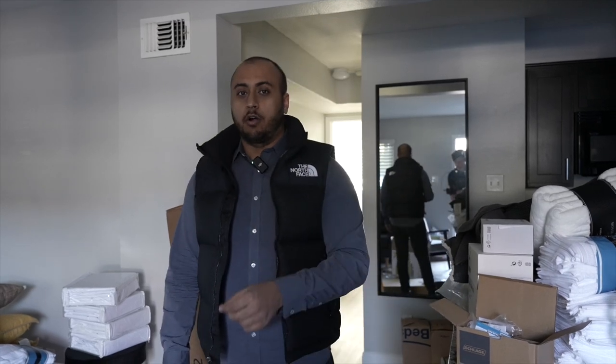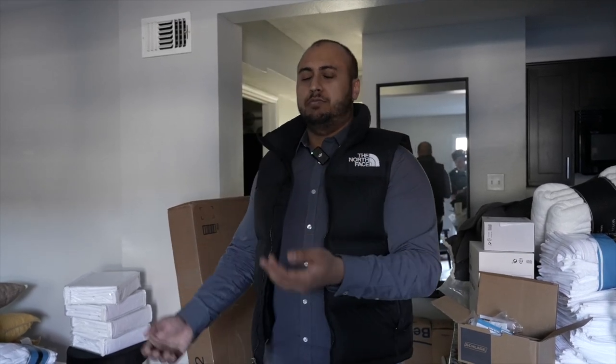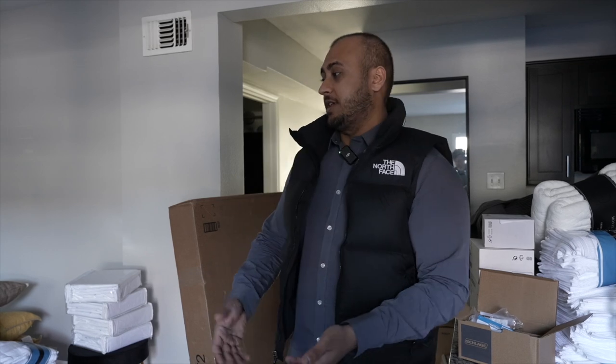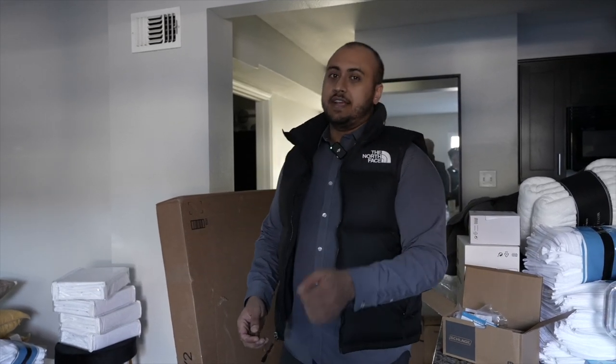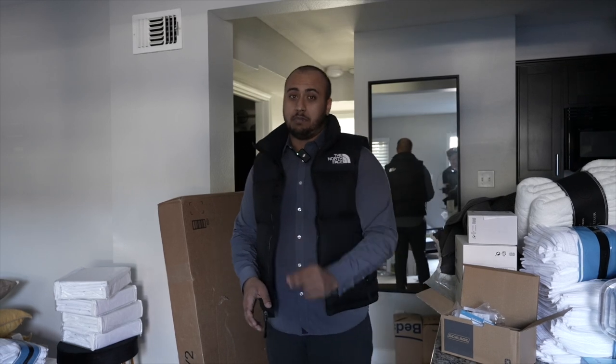Now in this unit there's literally no power right now. Before we even started I forgot to tell the team to put the electricity in our name. So currently we have people working without any power in the unit whatsoever — you can only work during the daytime in this one unit until the power gets back on tomorrow.